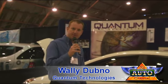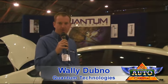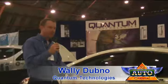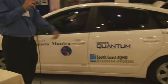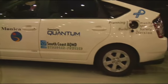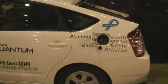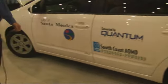Hi, my name is Wally Dubnow. I'm with Quantum Technologies — I'm the Vehicle Integration Program Manager at Quantum. I'm here at the Alt Car Expo today with our Toyota Prius. This Prius has been converted to run on hydrogen gas. It is being done in conjunction with a development program between the Air Quality Management District of Southern California as well as the City of Santa Monica.